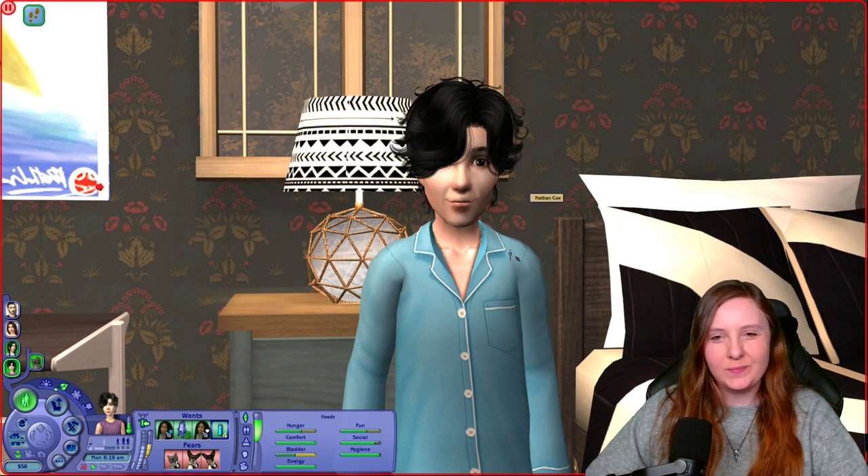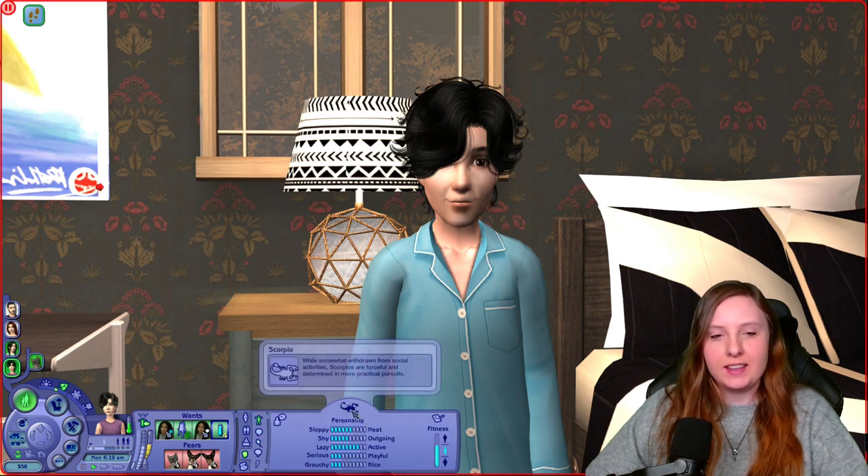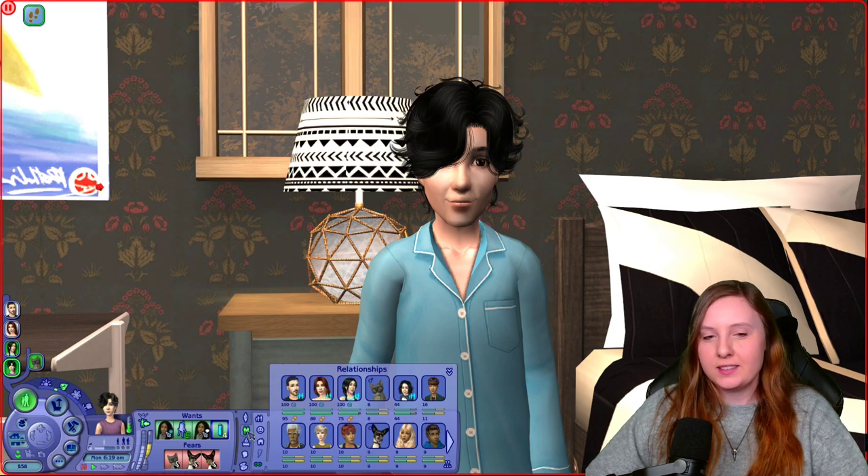Then we have Nathan, who looks a lot more like his mother. He is also into sports, but he is a Scorpio like his father — practically the same as Kennedy, exactly the same really. He also doesn't have a very close relationship with any of his peers, but he seems to be closest with Nico Brunig, so that might be fun to pursue.